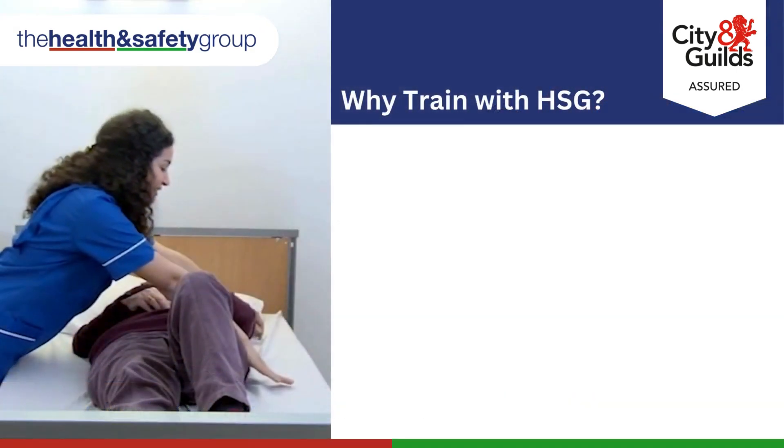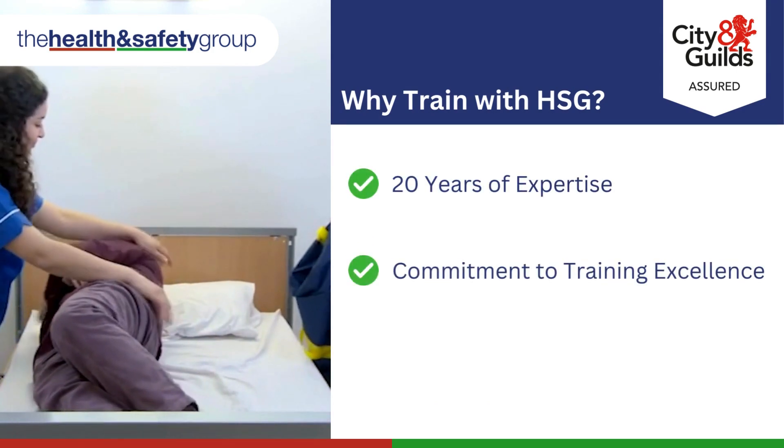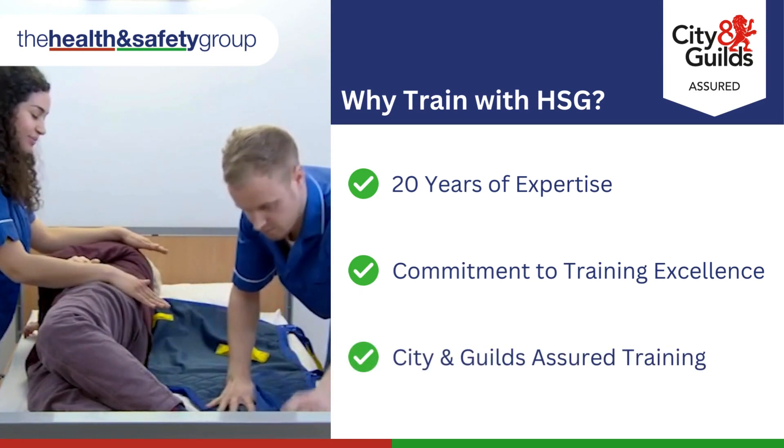Backed by over 20 years of experience, the Health and Safety Group's commitment to People Moving and Handling Training excellence is reflected in our City and Guilds Assured status, ensuring our courses meet the highest industry standards.